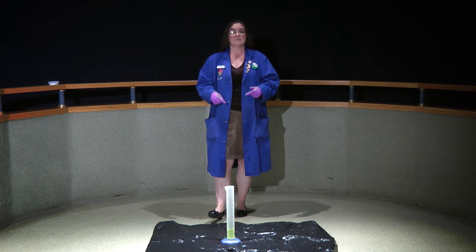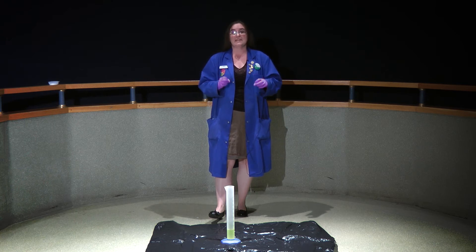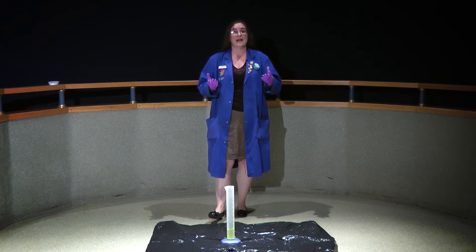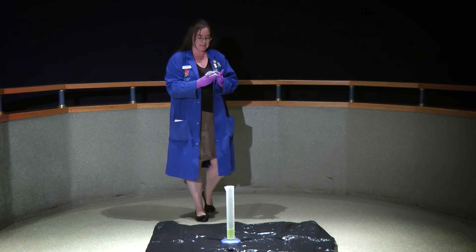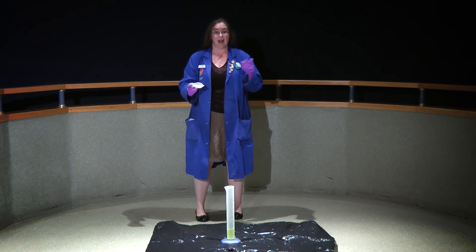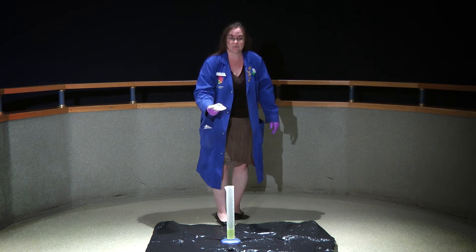Now I want to speed this up because I want to show you how much energy is stored up in these chemical bonds, and when they react they release them. So for that I have a catalyst here — the catalyst is potassium iodide. The iodine is the catalyst that's going to speed this up. So we'll put this in and let's just see what happens.